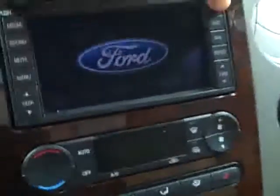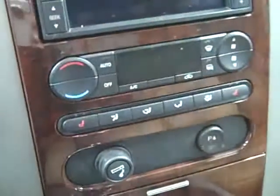It does have factory navigation, heated seats, reverse sensors. The passenger seat is very clean as well. King Ranch floor mats, and you can see that it does have the nap.